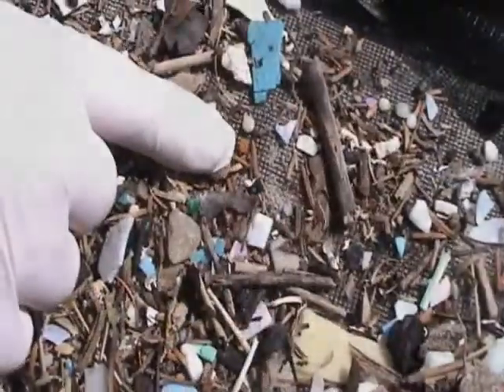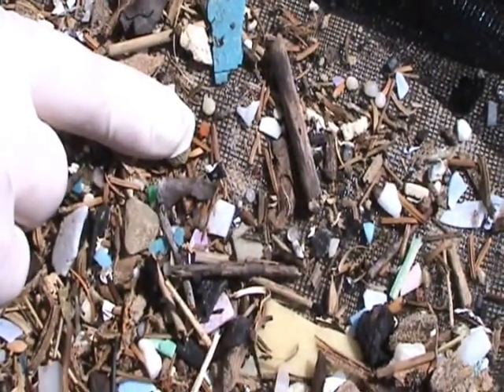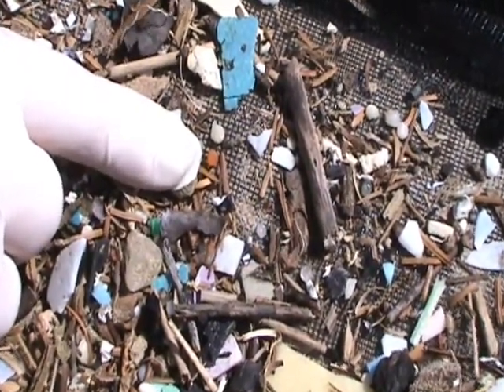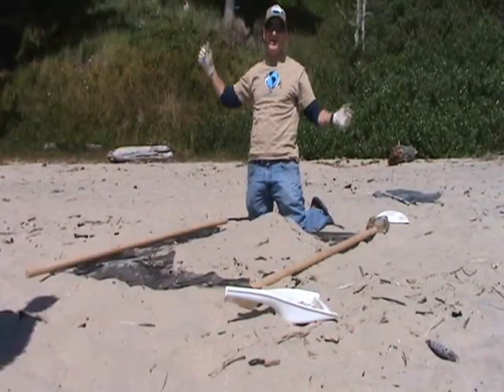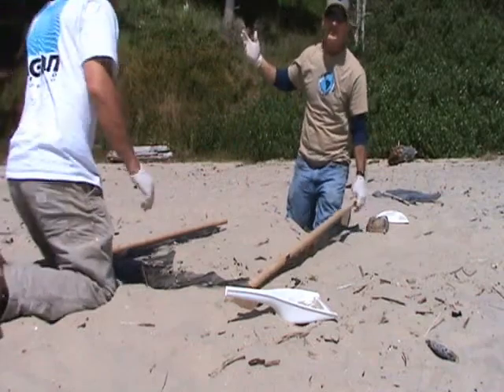This is a contaminated polymer industrial pellet, fully absorbed with toxins. Now you look at the sand here — micro-plastic, no micro-plastic. It's a beautiful day and the seabirds are singing.